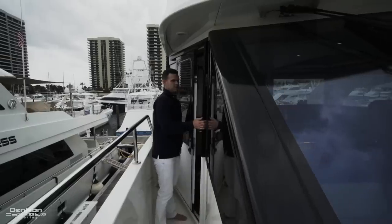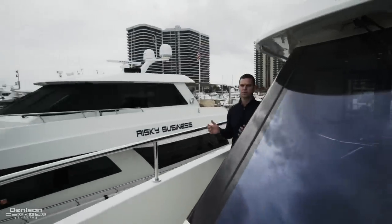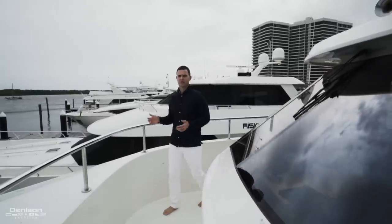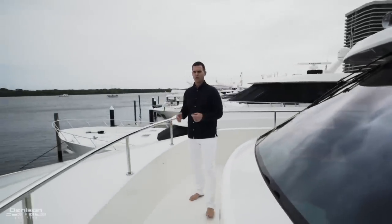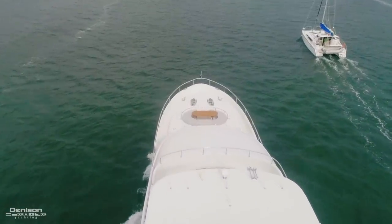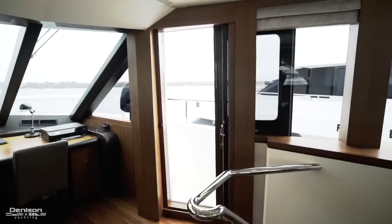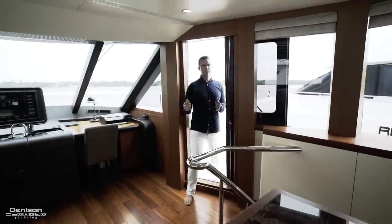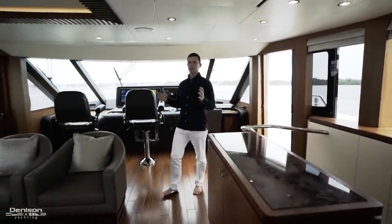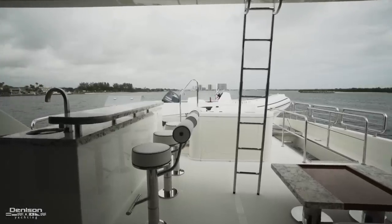Stepping outside of the helm to the starboard side, as an ex-captain one of my favorite features on board is the Portuguese flybridge. It's great for docking, giving you access to both starboard and port. But as a guest, imagine stepping out here during a crossing to the Bahamas to enjoy this beautiful view. A Portuguese bridge is very rare for a 100-footer, and what's also rare is that you have this enclosed bridge area along with an equally impressive exterior space on Irresistible II.